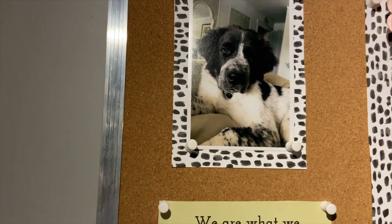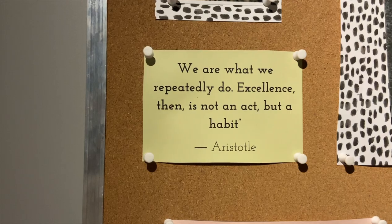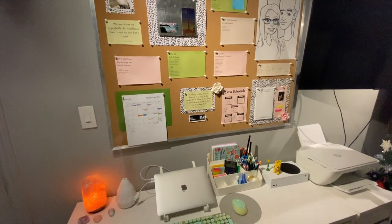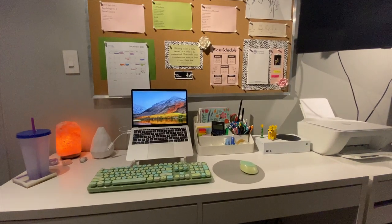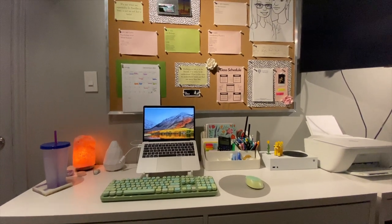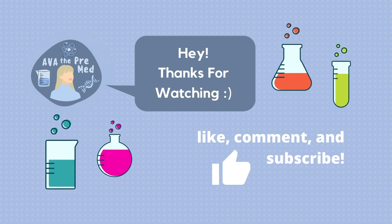The two last things are a picture of my dog when he was a puppy — he is so cute — and a quote from Aristotle. That's everything I have on my desk. Make sure to check the description box if you're interested in anything, as I'll have all the links and a list of what everything is called. Thanks for watching and see you in the next video!